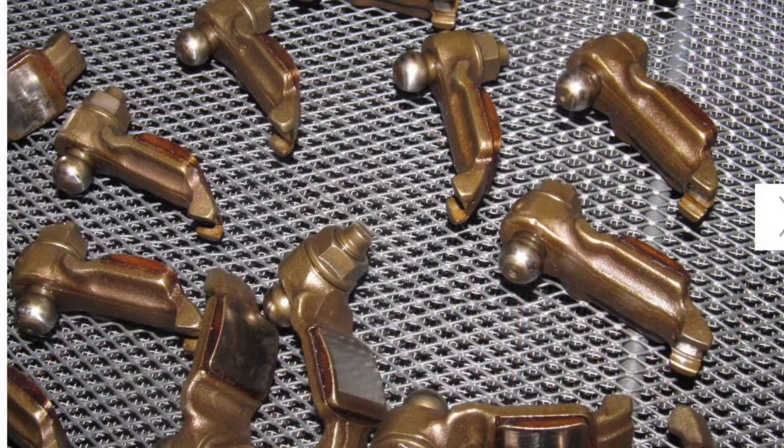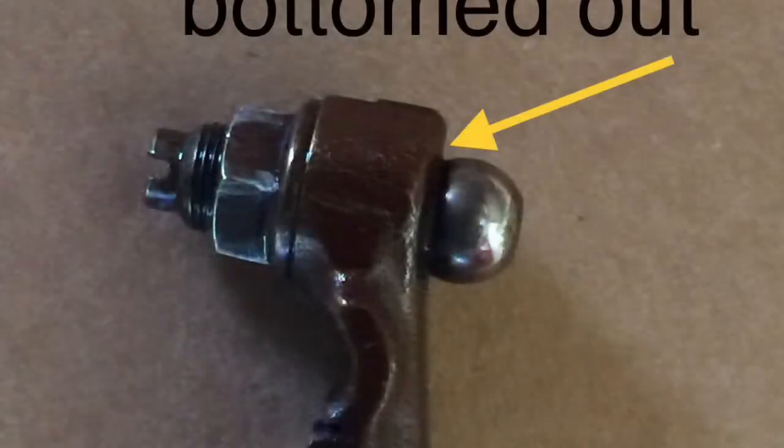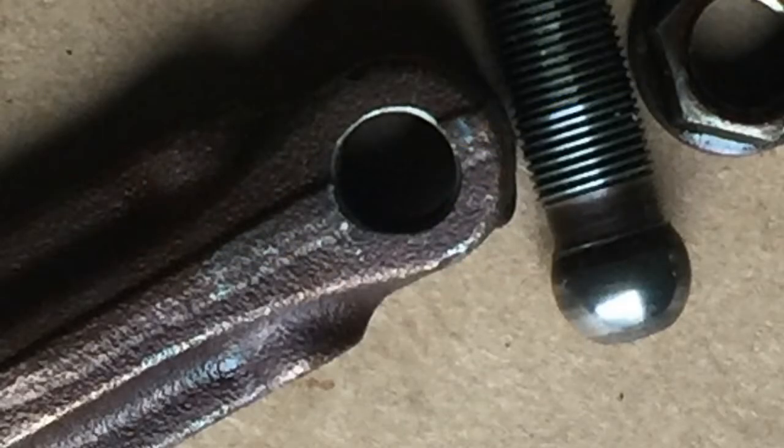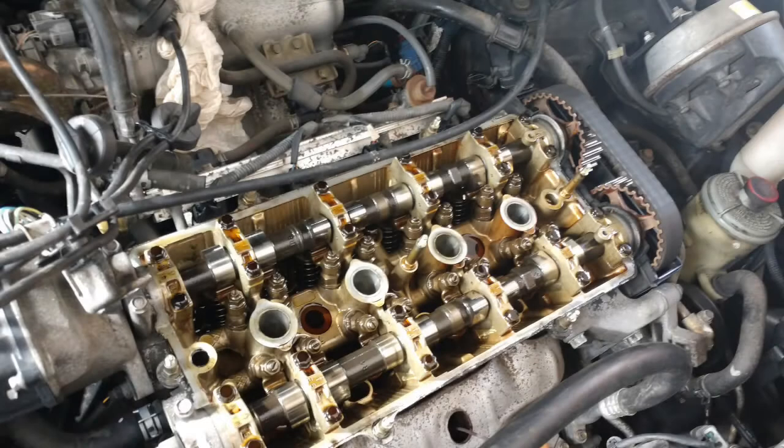I wasn't satisfied to let mine keep running like that, so I pulled the rocker off to take a closer look at it. I figured out that since I had run out of adjustment on the rocker, if I took it apart and actually ground the rocker body in this area about one millimeter — either using a bench grinder or a flapper wheel on an angle grinder — you could get the adjustment you need and thereby prevent burning a valve.